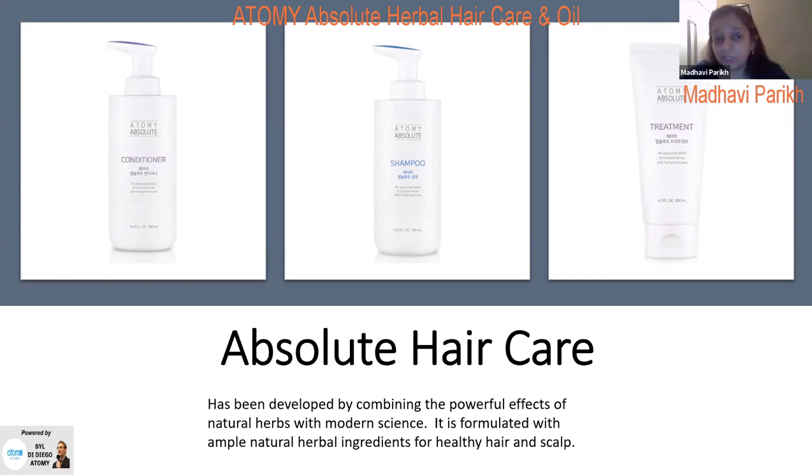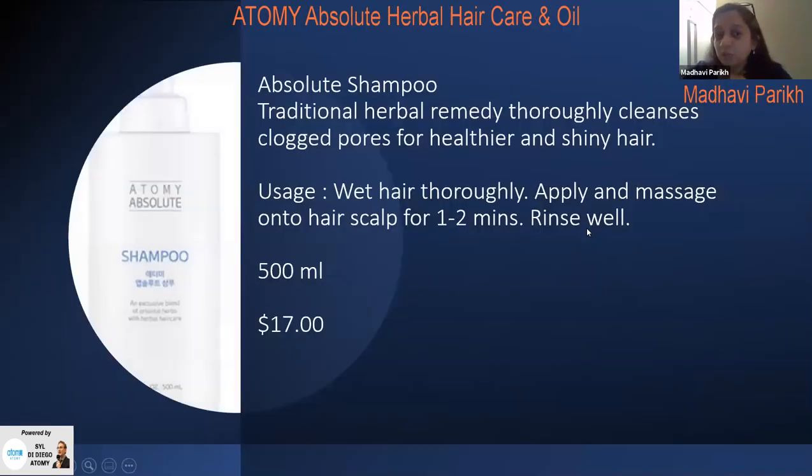The Absolute Hair Care set comes with the shampoo, the conditioner, and the treatment. It has been developed with the powerful effects of natural herbs and modern science. The formulation has so many natural herbal ingredients which lead to healthy hair and a healthy scalp.